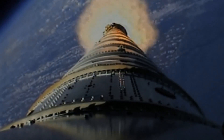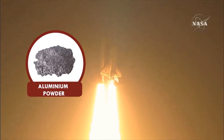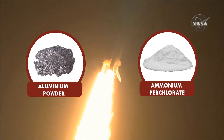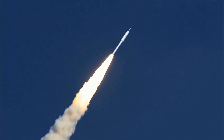Our modern space rockets commonly use a solid propellant called composite propellant, which contains aluminum powder as the fuel and ammonium perchlorate as the oxidizer, along with binders and other additives. Needless to say, our modern solid rocket propellant is much more powerful than gunpowder.